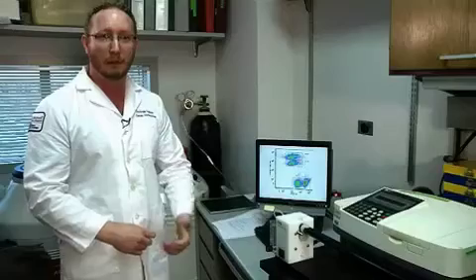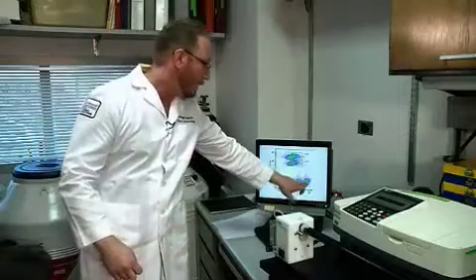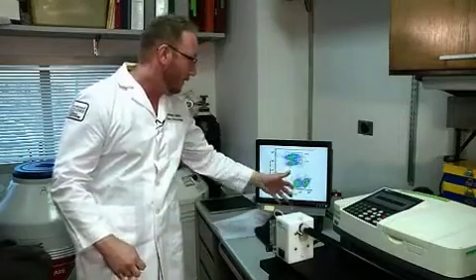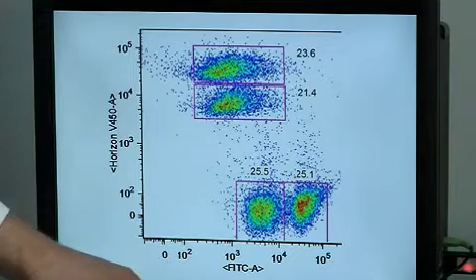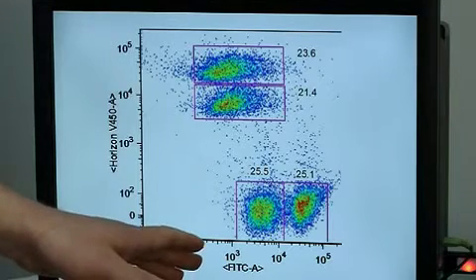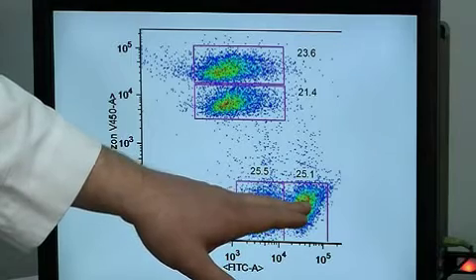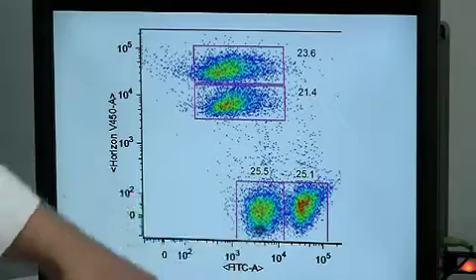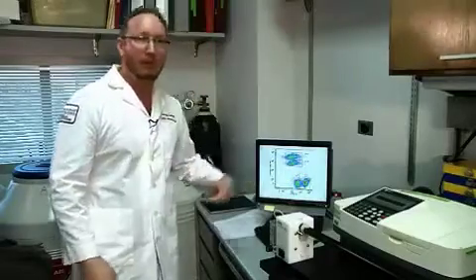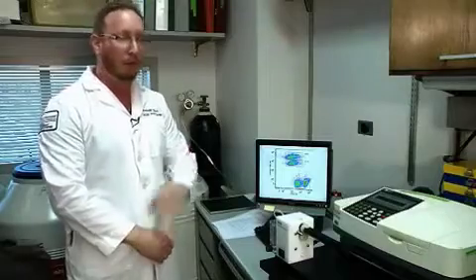24 hours later we take the spleens and assess the levels of killing by looking at the ratio of these different cell populations. We can visualize different fluorochromes — in this case FITC or Horizon V450 — to look at different populations of cells. In our paper we looked at an irrelevant peptide HPV as well as the antigen we vaccinated with, TRP1, to assess killing.